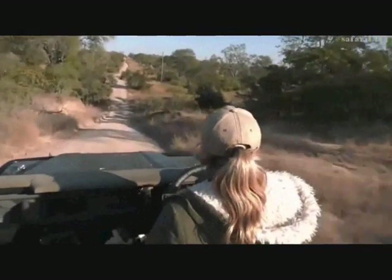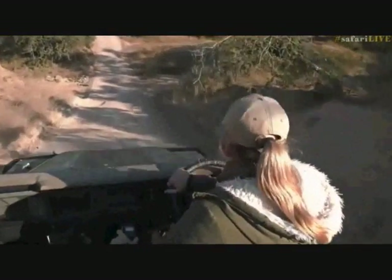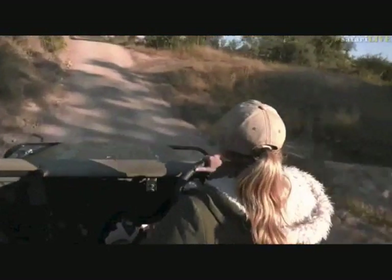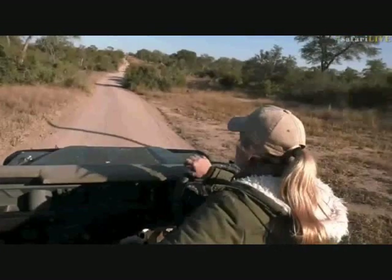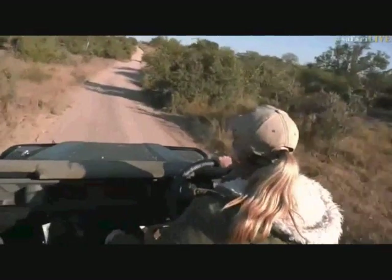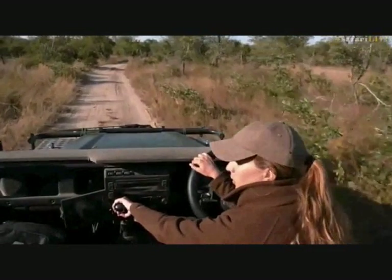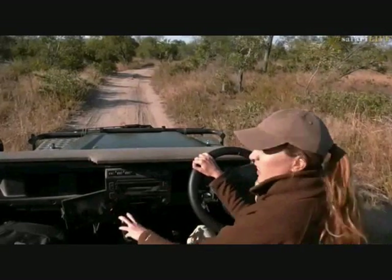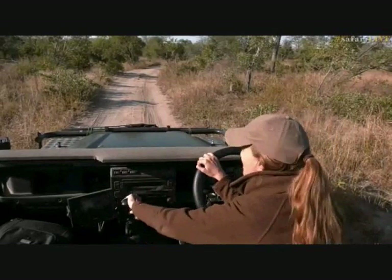I don't know if anyone's ahead of us but that's where we're going to be heading. We're still far — just going through the Mulwati, going to pop out on the other side. We're heading down towards the gate, so let's jump on board with her.